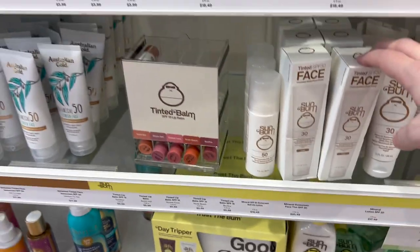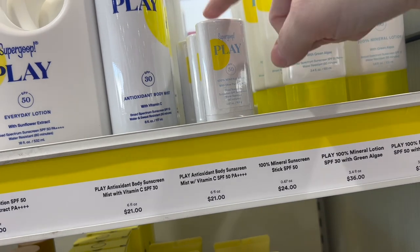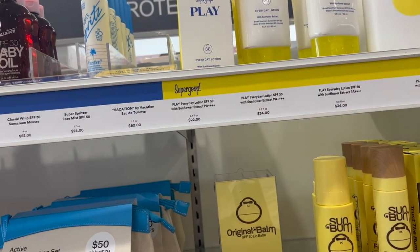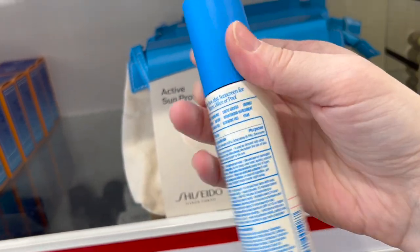They also carry Supergoop and I love it — we have that giant tub of Supergoop Play SPF 50 at home. My husband loves the Unsun. Now this is the Vacation mineral spritz.